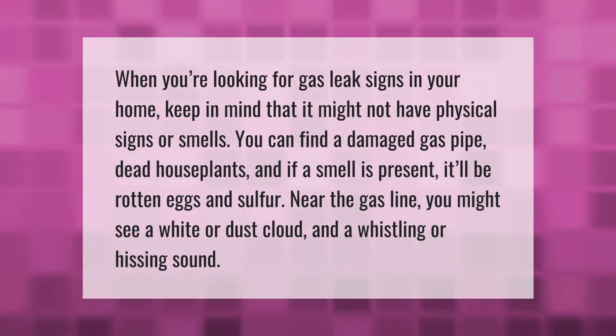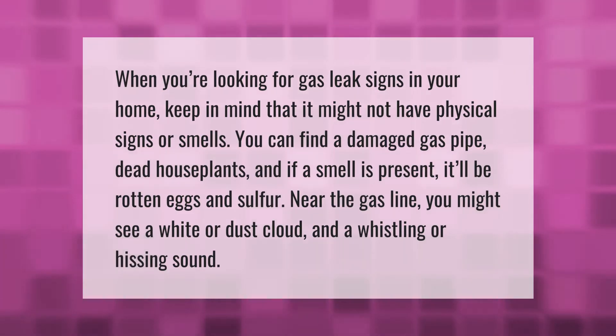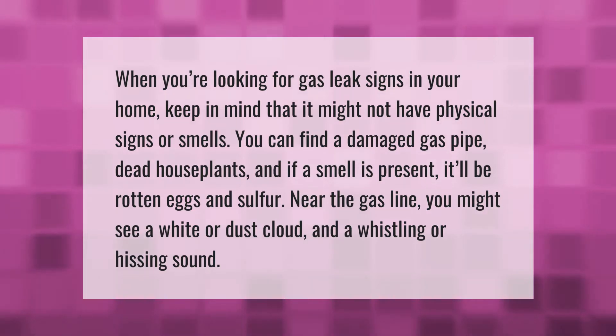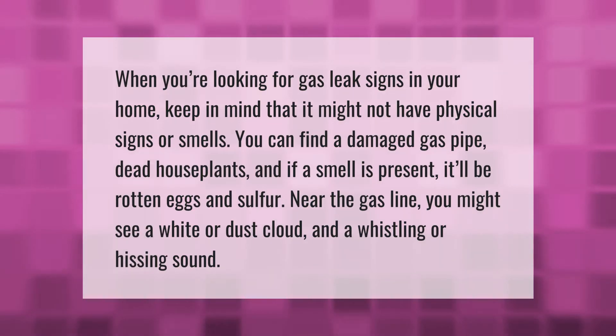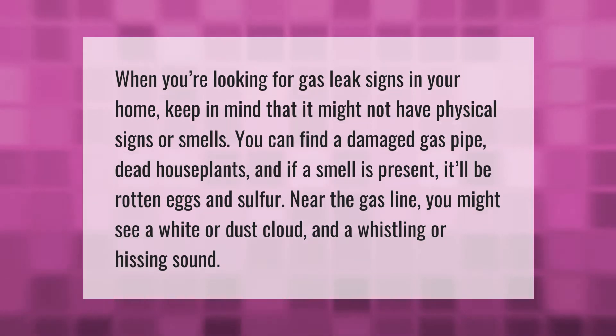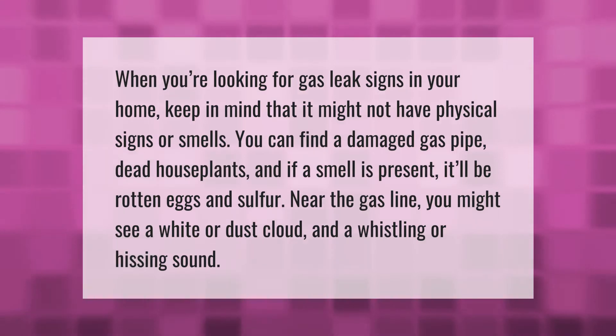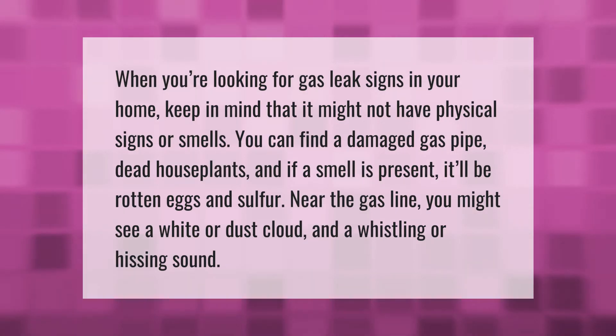When you're looking for gas leak signs in your home, keep in mind that it might not have physical signs or smells. You can find a damaged gas pipe or dead houseplants. If a smell is present, it'll be rotten eggs and sulfur near the gas line. You might also see a white or dust cloud, and hear a whistling or hissing sound.